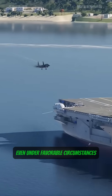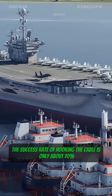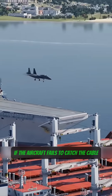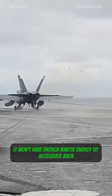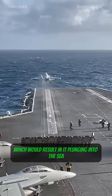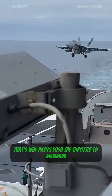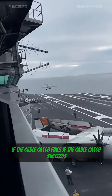However, due to complex sea conditions, even under favorable circumstances, the success rate of hooking the cable is only about 70%. If the aircraft fails to catch the cable and its engines are not already at full power, it won't have enough kinetic energy to accelerate back to takeoff speed within the remaining deck space, which would result in it plunging into the sea. That's why pilots push the throttle to maximum just before touching down, so they can immediately take off again if the cable catch fails.